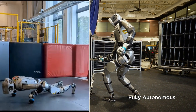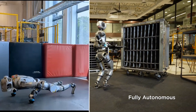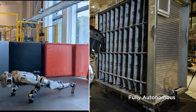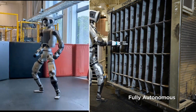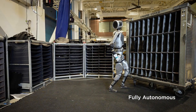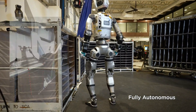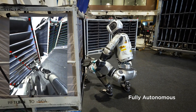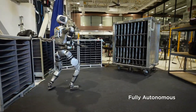Imagine a factory — parts everywhere. Atlas can navigate that chaos, pick out the parts it needs, and move them to the right spot, all on its own. There's this video where Atlas is moving engine parts between bins. What gets me is how it adjusts to problems — if a part is in a weird spot, Atlas re-evaluates, moves, and tries again. It's using a combination of machine learning, sensors, and a specialized grasping policy. So it's not just seeing the part, it's understanding how to interact with it — figuring things out as it goes.